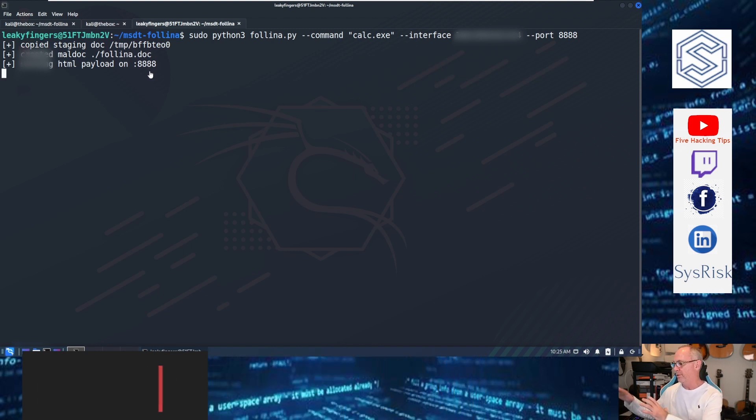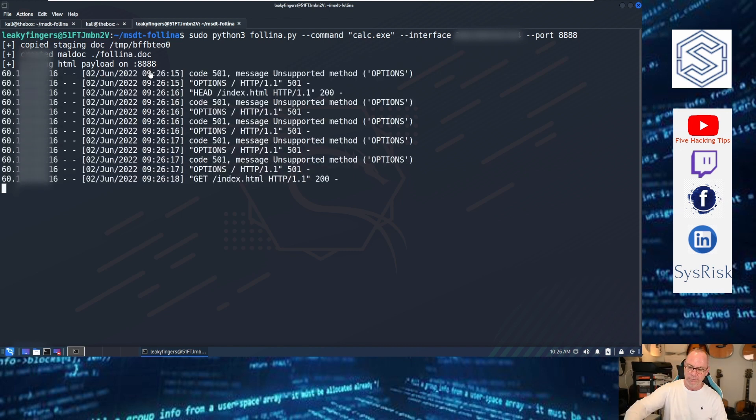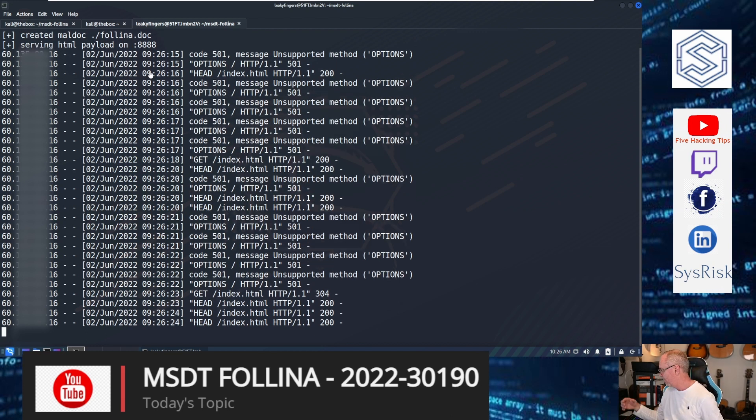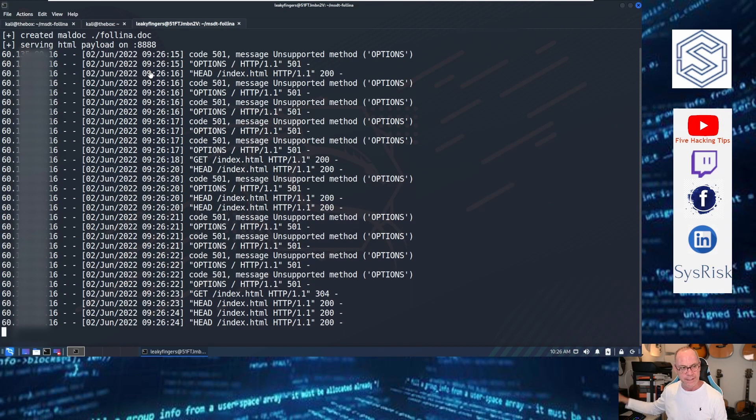On another computer on a separate network where I have that Word document — keep an eye on this — as soon as I double-click the document, you can see instantly there's my IP address coming through and it's staging the payload. For this particular one, it didn't run calc, which means it may be getting caught by Windows Defender. But it still connects back, so the sky's the limit on what you want to do for a payload.